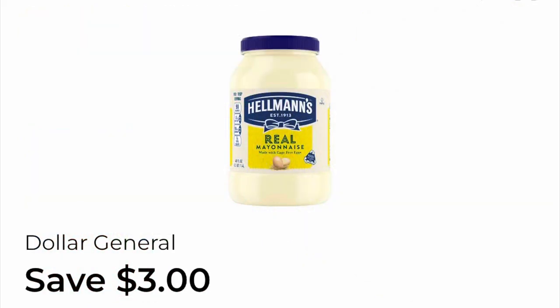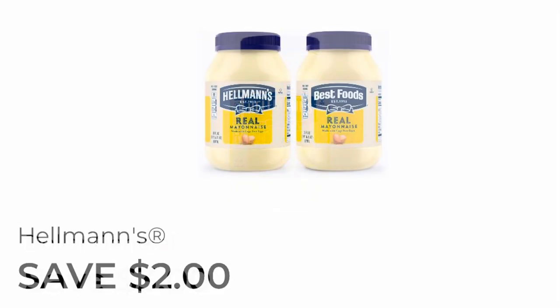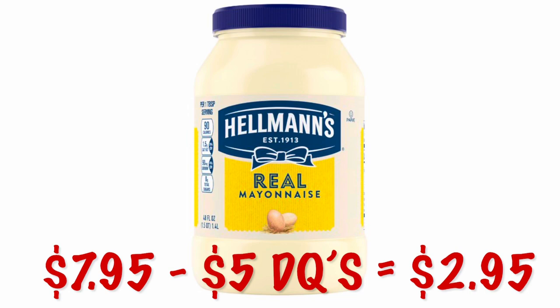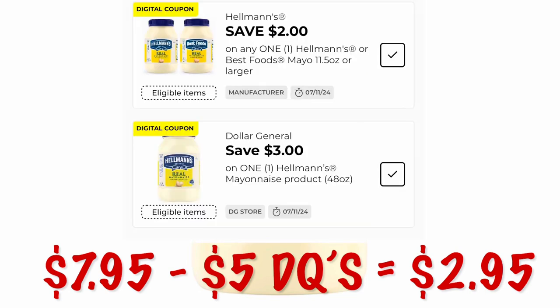We have a Dollar General digital coupon for $3 off Hellman's Real Mayonnaise and also a manufacturer's coupon for $2 off mayonnaise. After $5 off in digital coupons, we're going to pay $2.95 for the original $7.95 Hellman's mayonnaise — if mayo is your thing.